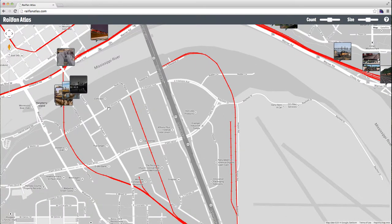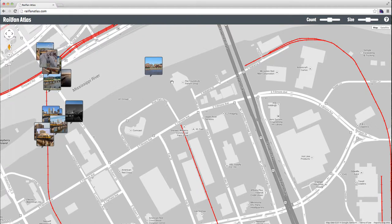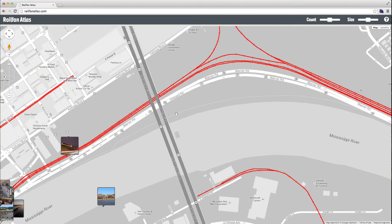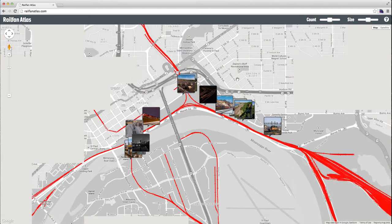So you can get an idea for which photos exist in which different areas. It's a pretty simple interface — there's not a whole lot going on, but you do have a couple of things you can control.